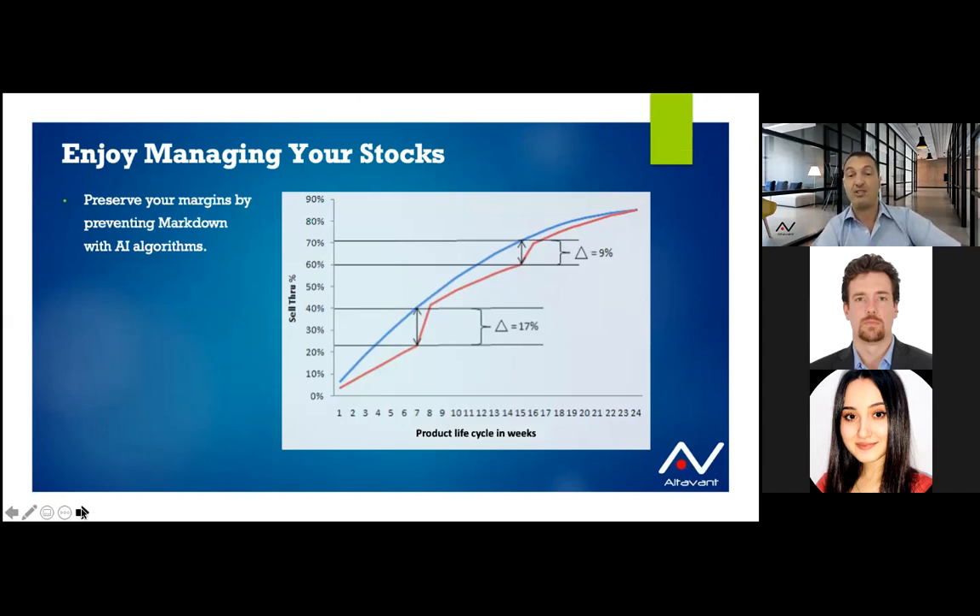Artificial intelligence allows you to preserve this margin by anticipating and checking any deviation between your target and the real situation. On this chart example, considering a product life cycle of 24 weeks, the blue line is the sell-through rate target of 90% — meaning you're okay keeping 10% of stock at end of season. The red line is your actual sales. If by week six or seven the gap becomes too large — say 17% versus your tolerance of 15% — the system tells you to apply a markdown of, for example, 15%.